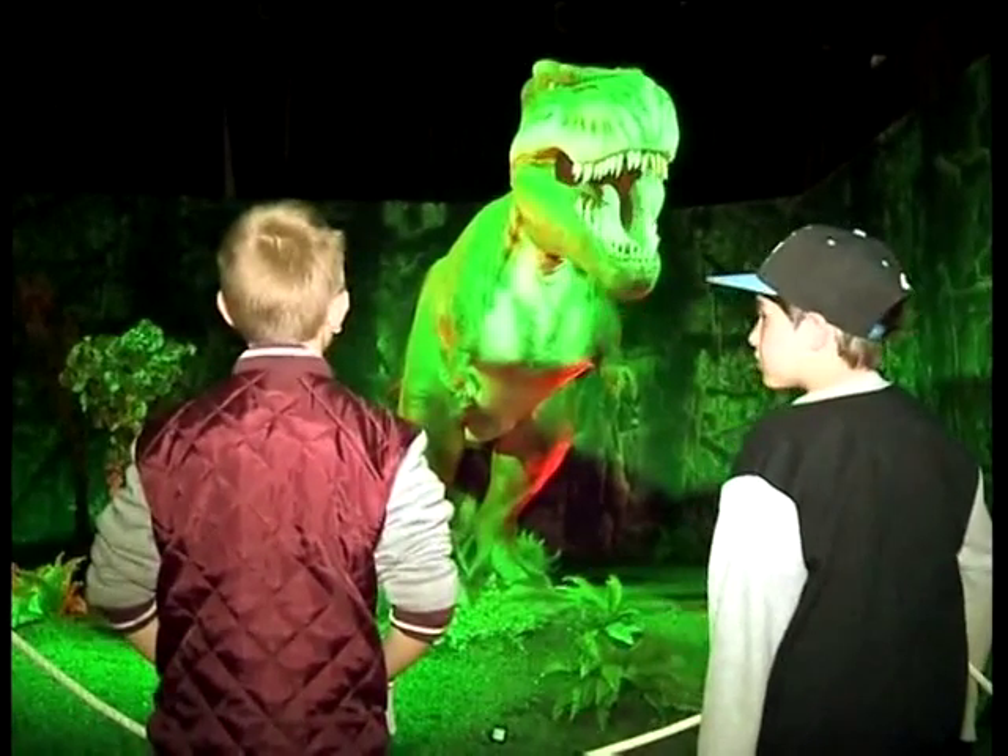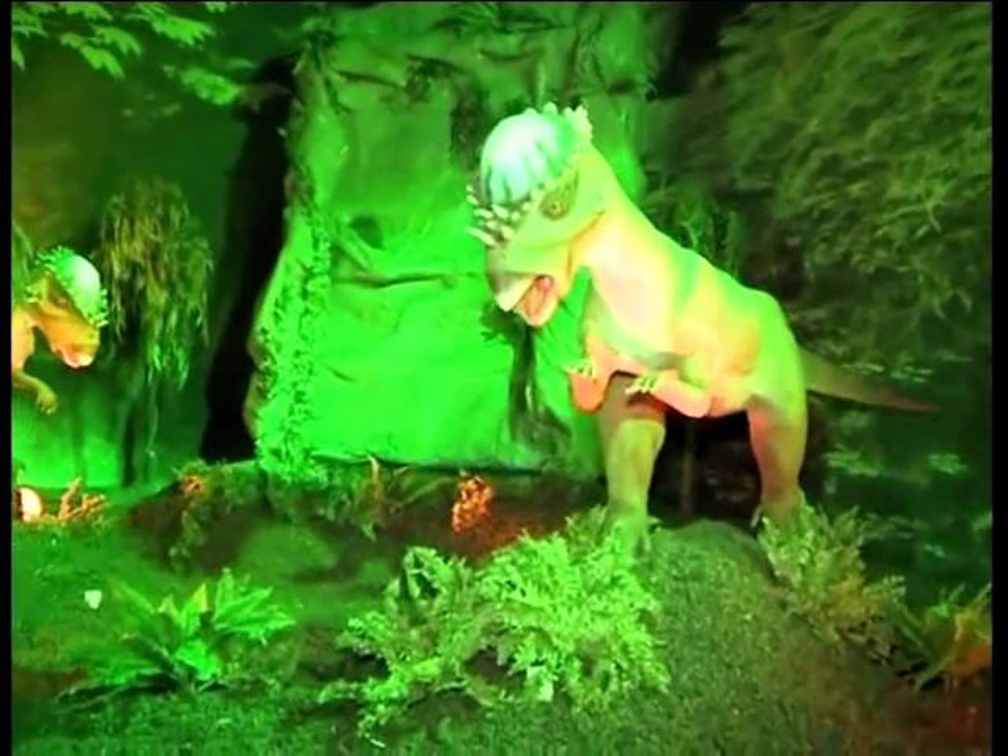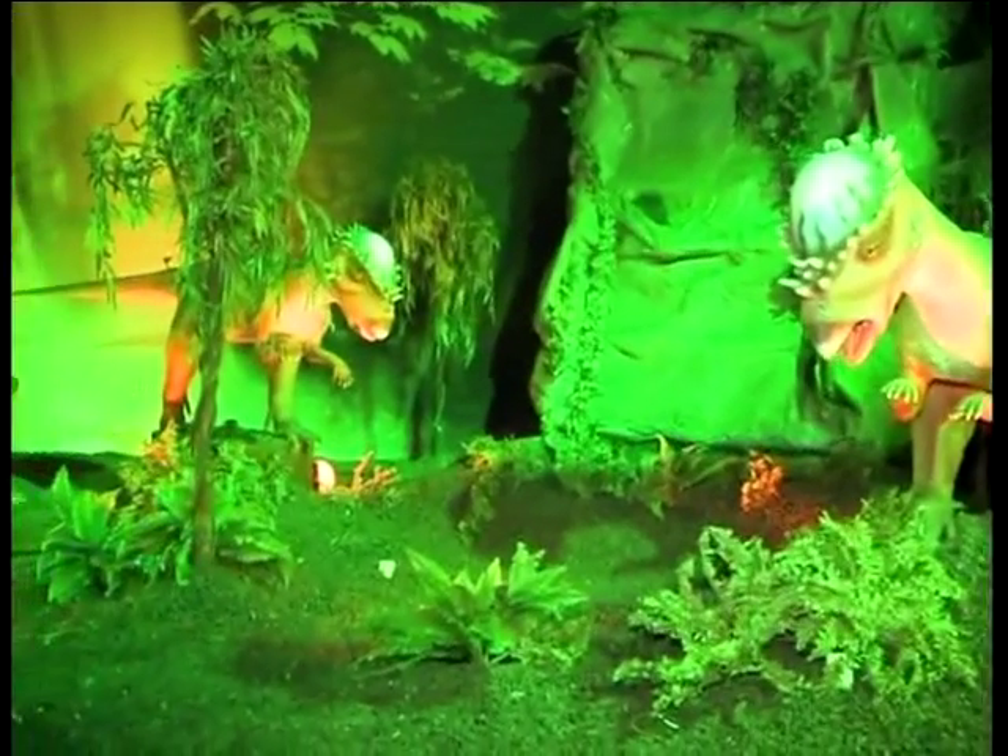I think this is something that South Africans have never experienced. The fact that they're life-sized, you can hear them, the fact that they move, the fact that they roar — is something really quite unique and we're really excited about it.